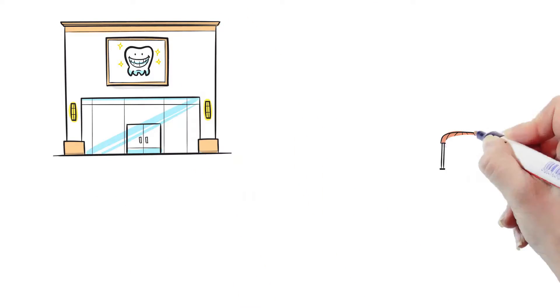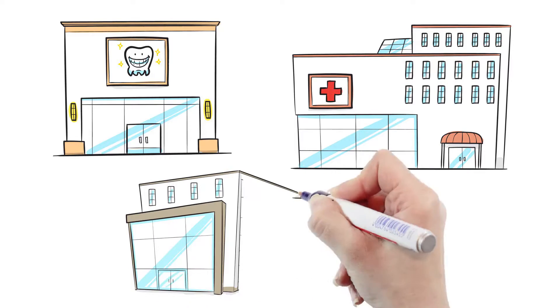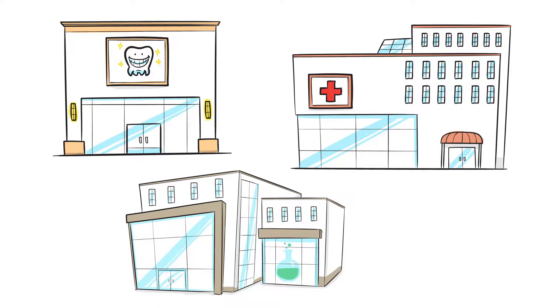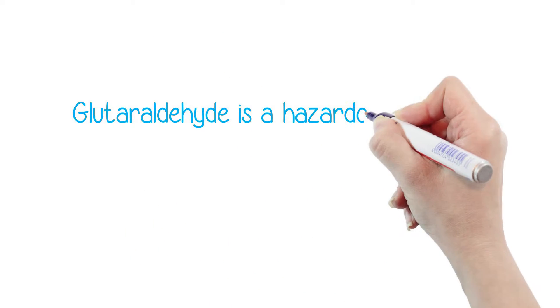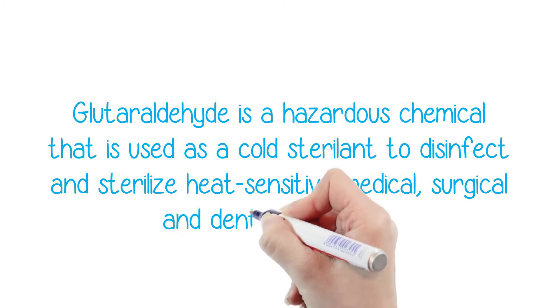People who work in dental offices, hospitals, and other health care environments are often exposed to one of the most dangerous chemicals around, and they may not even be aware of the risk. Glutaraldehyde is one such hazardous chemical that is used as a cold sterilant in medical and dental offices.